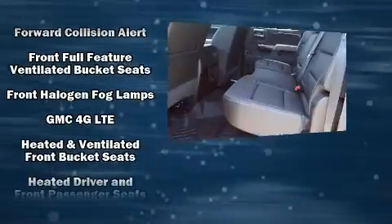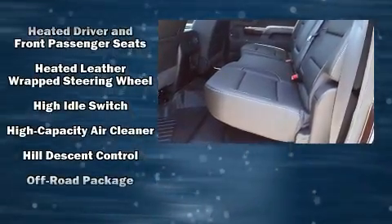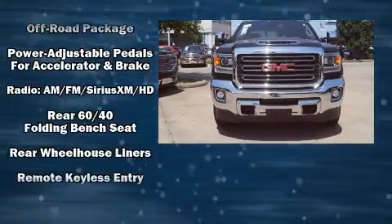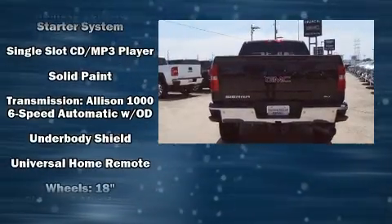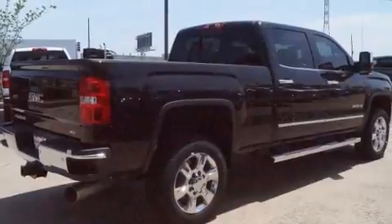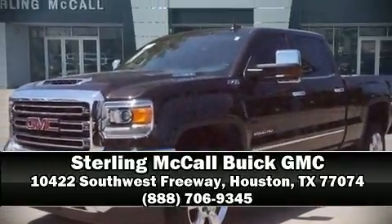Premium sound with six speakers provides you and your passengers a sensational audio experience. Safety equipment has been integrated throughout, including head curtain airbags, front side impact airbags, traction control, brake assist, OnStar, and four-wheel disc brakes with ABS. Stop by our dealership or give us a call for more information.